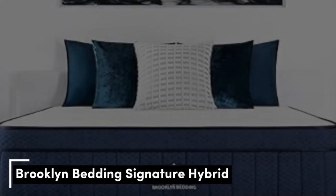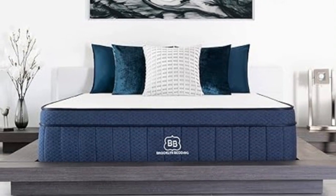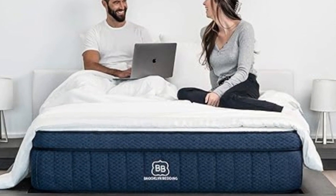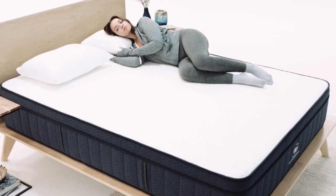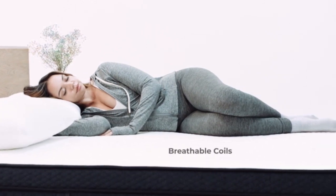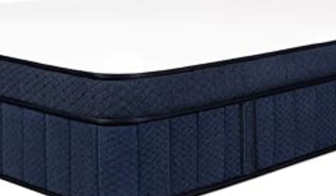Number 2: If you have a tendency to sleep hot, hybrid mattresses are a great choice as the coil layers promote airflow and help to keep temperatures down in the night. The Brooklyn Bedding Aurora Luxe Hybrid Mattress also features cooling technology for an even more comfortable night. This mattress has a cooling top weave with a copper-infused foam layer beneath it, both of which work effectively to prevent overheating while you sleep. On balance of features to value, we rate this as the best cooling mattress around, although those with a bigger budget should consider the Casper Wave Hybrid Snow, which will deliver more powerful cooling, for a price.